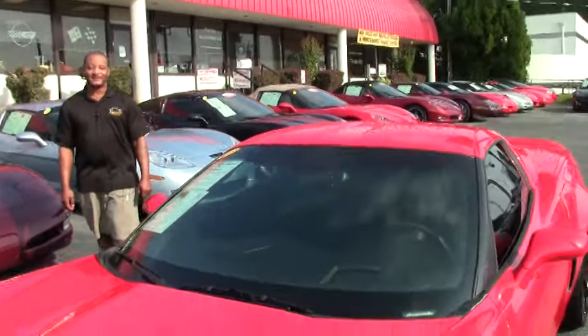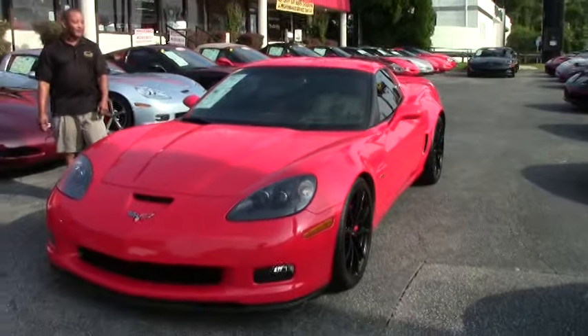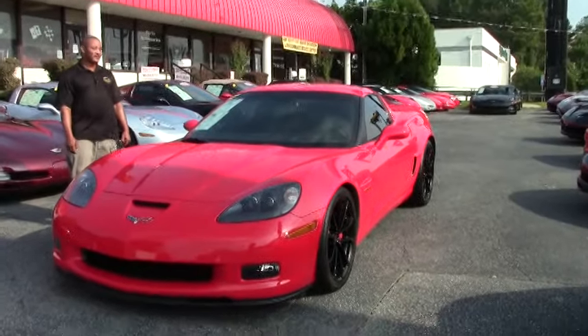Welcome to Buy A Vet. I'm Tony, I'll be your host today. In our inventory today is a 2012 Corvette Z06.